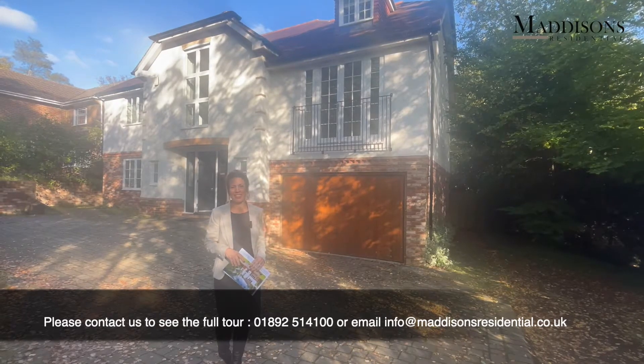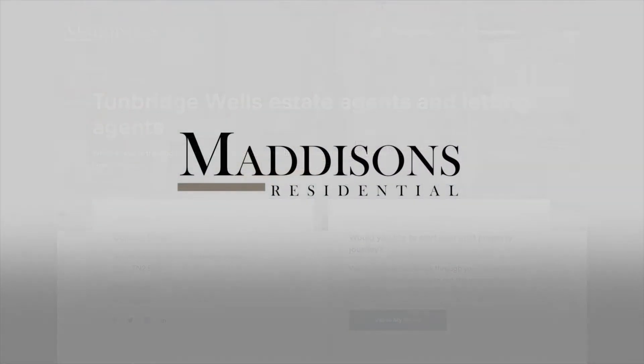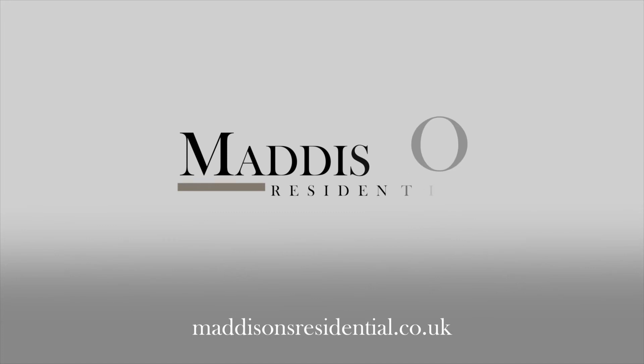If you'd like to see the full tour, give us a call. Thank you.